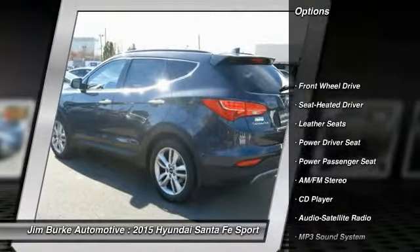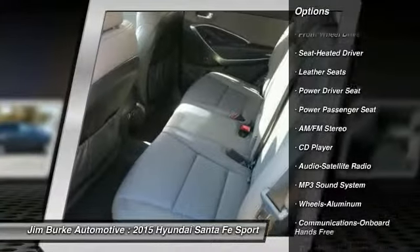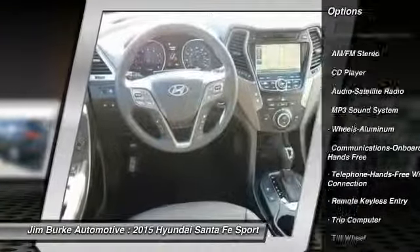Power passenger seat, traction control, anti-lock braking system, power steering, air conditioning front.